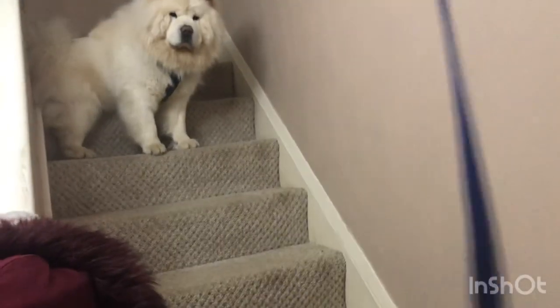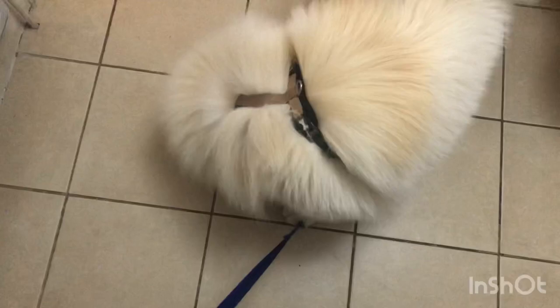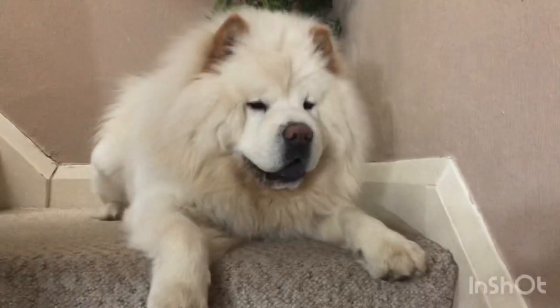This is a chaser tug and it was recommended when we were doing training classes with Charlie. The great thing about these is that he can chase the fluffy bit at the end and you're not anywhere near his teeth either.